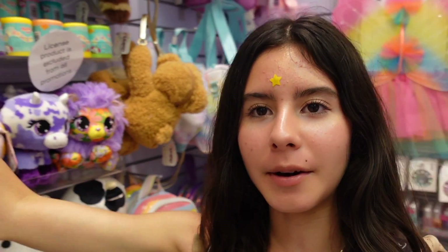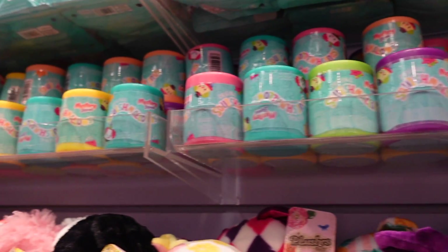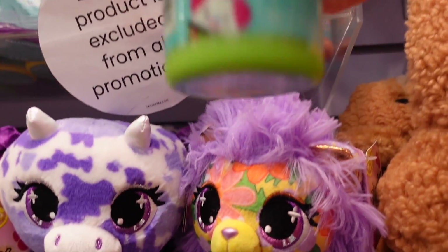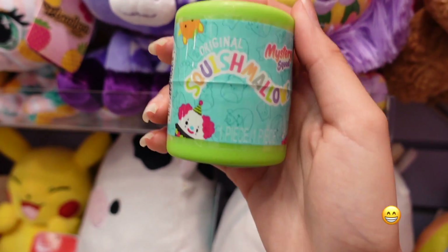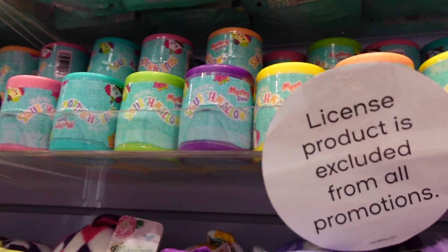I am here inside of Klairs and I found a little section with some Squishmallows. I found the new Blacklight Mystery Squad capsules. These are the Micromallows. Usually I find the Mystery Squad bags, which they do have here today, but we're gonna check out these Micromallows since I never see them. I haven't found these yet at stores — it's so fun to see them here at Klairs. I got a comment from a subscriber saying they have this squad here, and we found tons of them today.